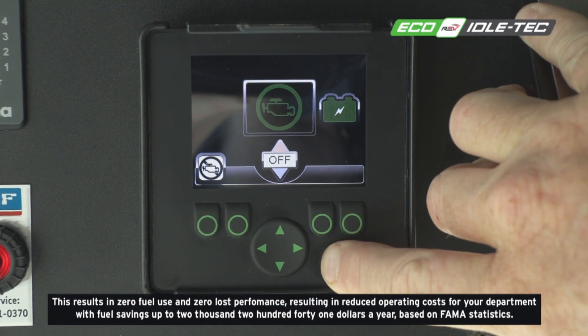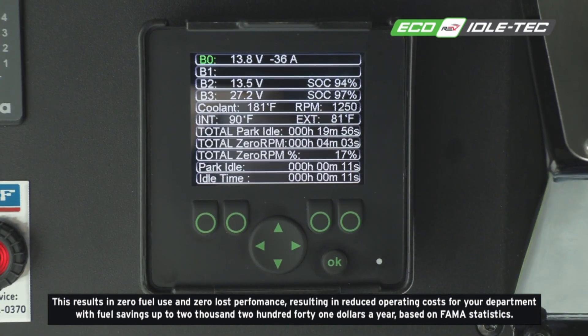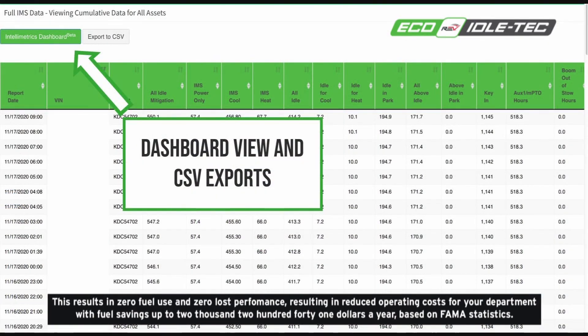This results in zero fuel use and zero loss of performance, resulting in reduced operating costs for your department with fuel savings of up to $2,241 a year, based on FAMA statistics.